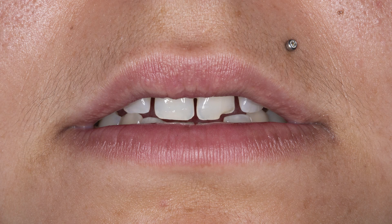Next, I look at the incisal edge position relative to the face. Using a photo with lips at rest, I evaluate the incisal edges in regards to the lip position at rest and relative to the face. She has a reveal of 3 to 4 mm, which is normal for her age, and she has no tooth wear.